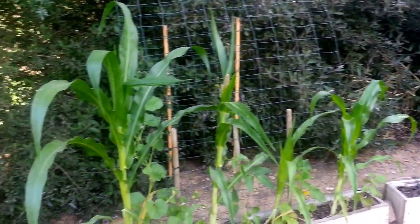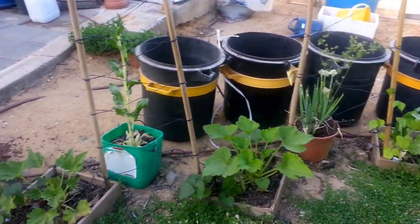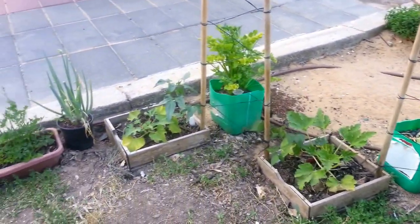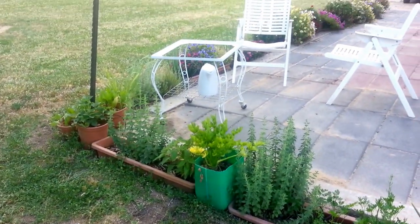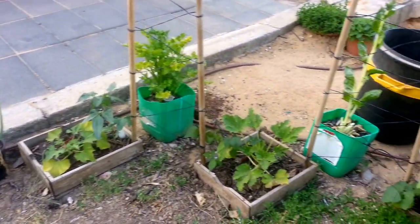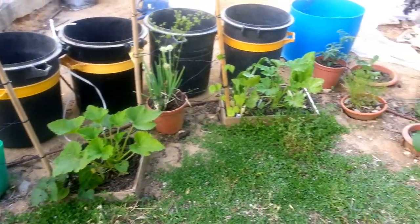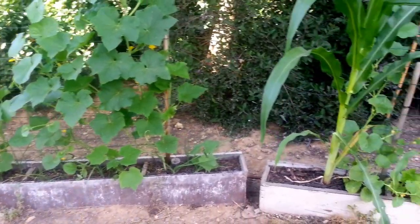Hi guys, welcome back to the Edge of the Lone Garden. I wanted to talk to you today about the insects they have in the garden right now. We are talking about early May. It's starting to get really warm and insect populations are increasing in a drastic way.